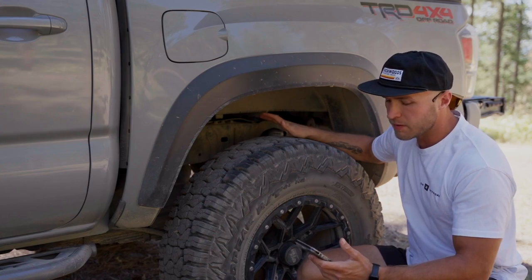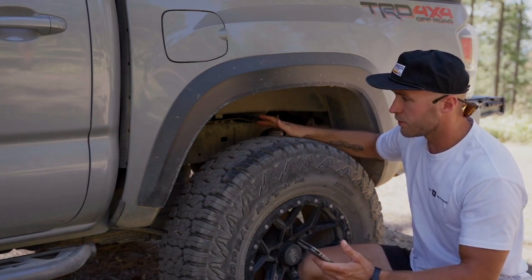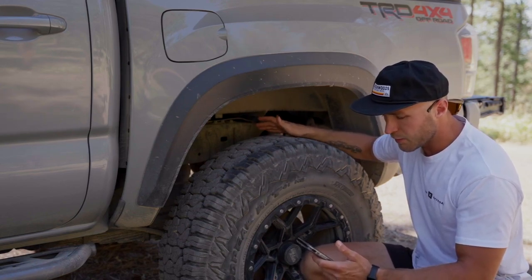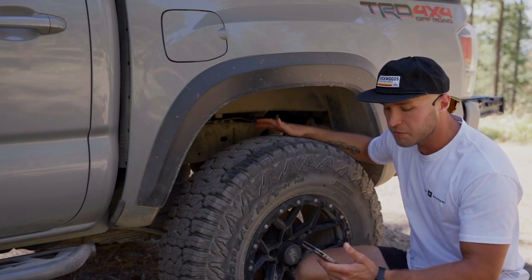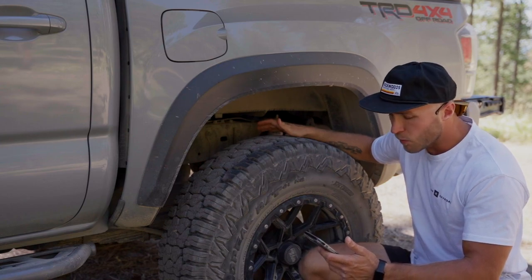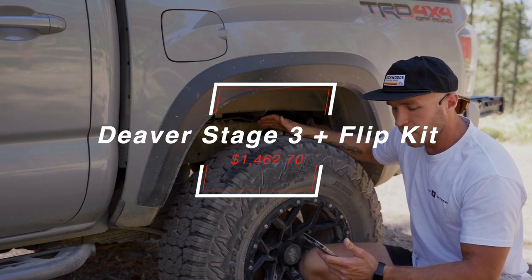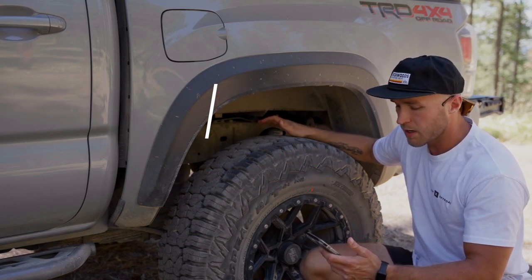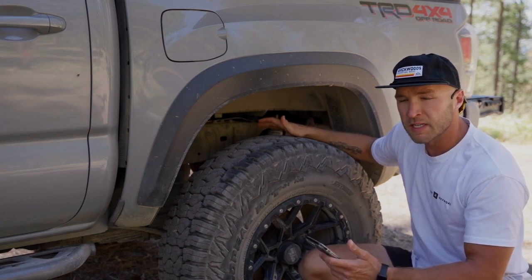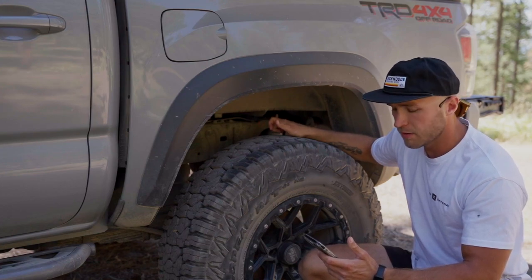Regarding the Deaver Stage 3 upgrade I did during my second setup, the Deaver Stage 3 with a Timbren U-Bolt flip kit — just the leaf pack itself — cost me $1,162.17. The Timbren U-Bolt flip kit was an additional $300 on top of that, so nearly $1,500 just to upgrade the leaf pack and do that U-Bolt flip kit in the rear.